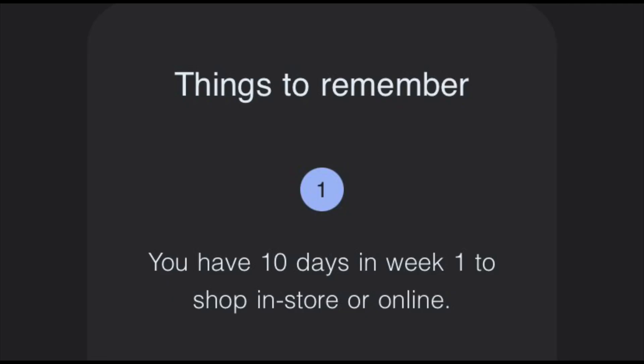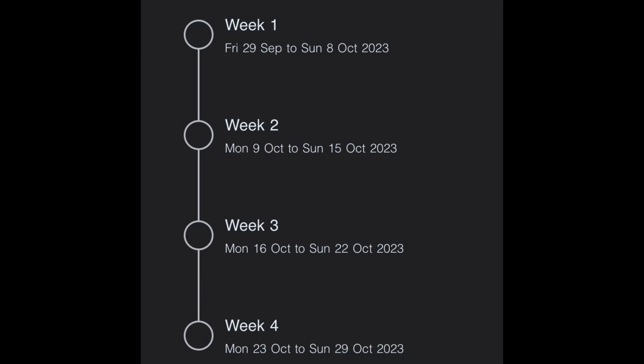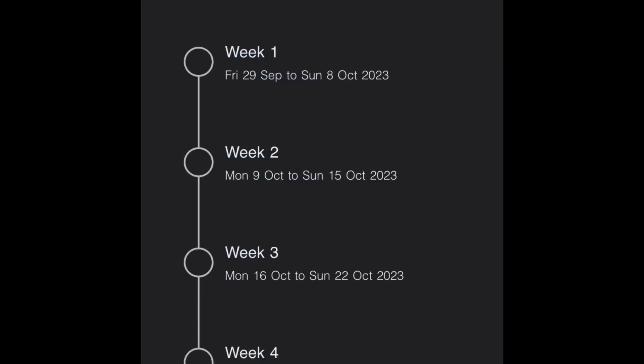Please be aware that week one of the Coles four-week spend is usually 10 days long — it's not a standard week. Some people get tricked because they'll do their Monday shop and then go back the following Monday thinking it's week two, but it's still within that 10-day window. The exact dates are listed in the terms and conditions, so make sure you read and pay attention to that.